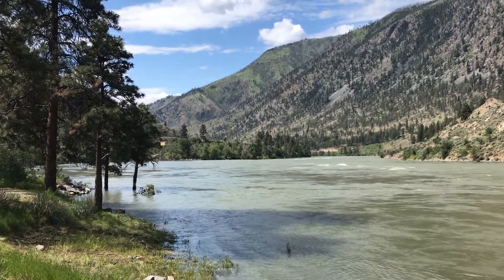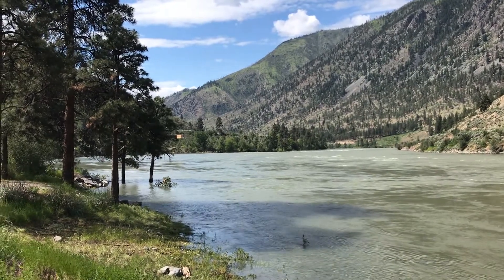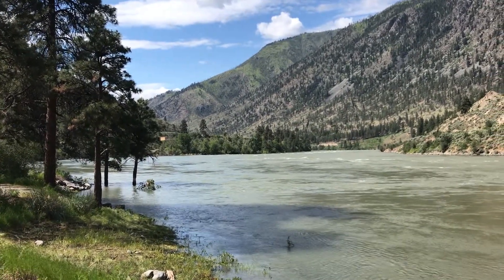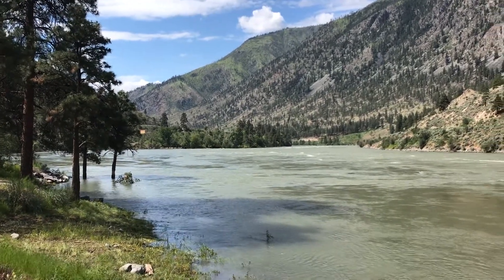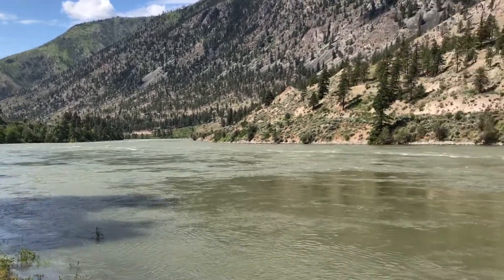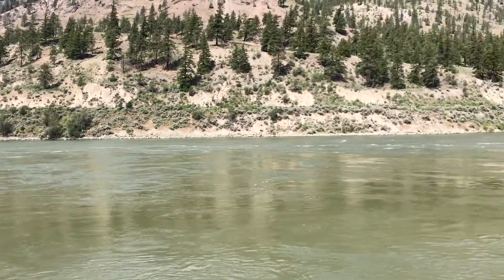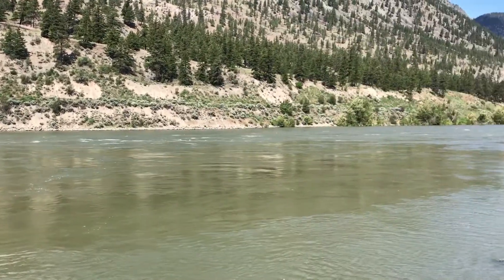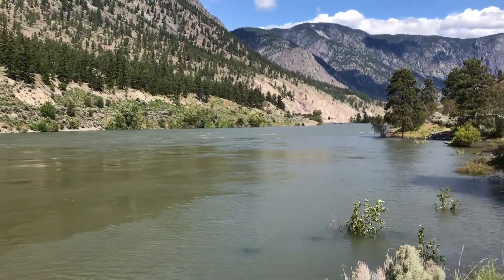We are camping, just got set up right next to the Fraser River — the Thompson-Fraser River. This is what it looks like. Lots of water going down the river. They had a lot of runoff and snow, and they had a lot of rain here about a week ago.